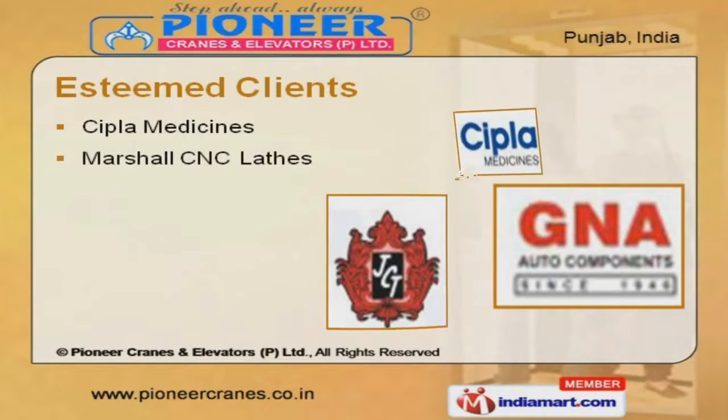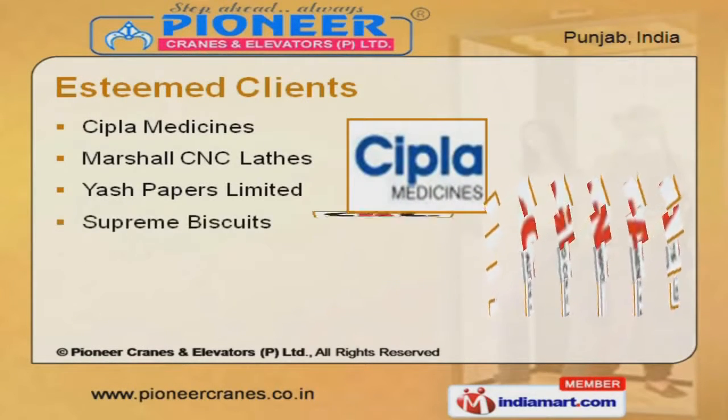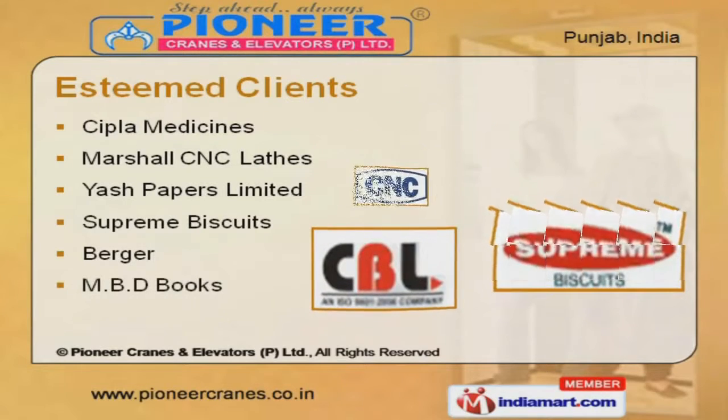Burger, Supreme Biscuits, Sipple Medicines, and Marshall CNC lathes are some of our esteemed clients.